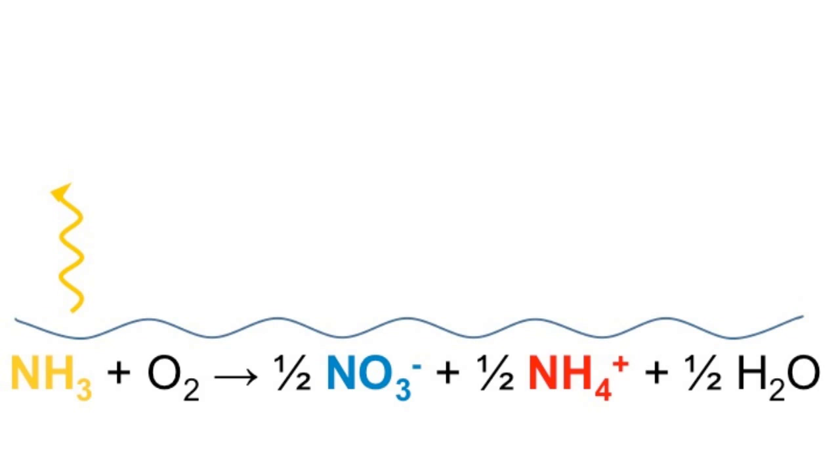Nitrification is the first step. In this process, bacteria transform the nitrogen in the urine from ammonia, which is a volatile substance, into stable nitrate and ammonium.